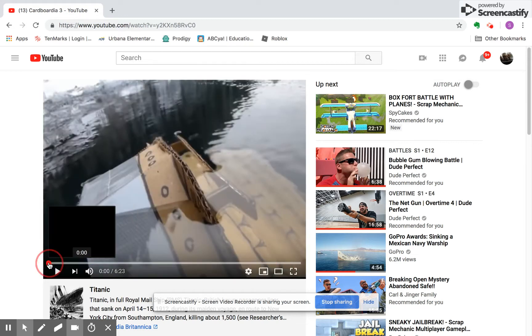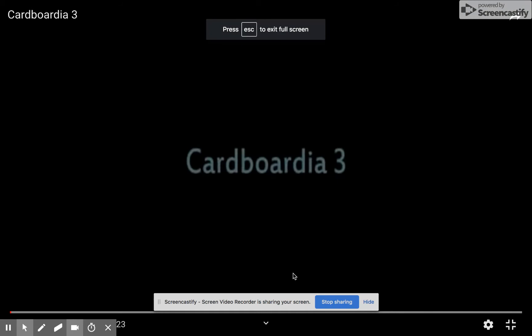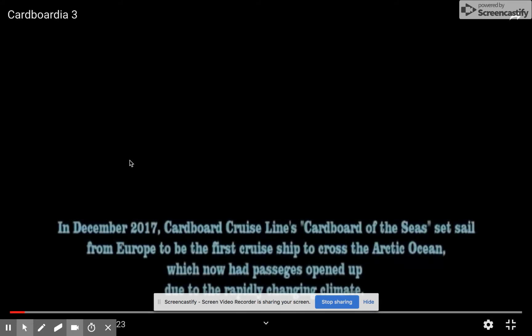Hey guys, we're gonna watch this guy who made a cardboard Titanic and sunk it. We're all going to be reacting — me, Sam, and the other girl. How many subscribers do you have? I have 142. I have 165. Okay, let's watch it.